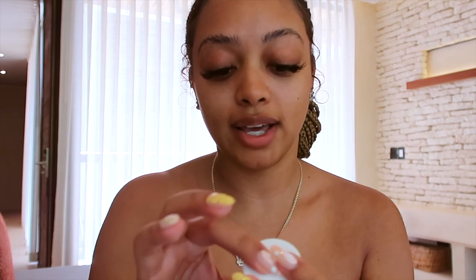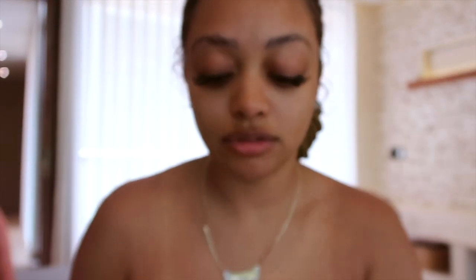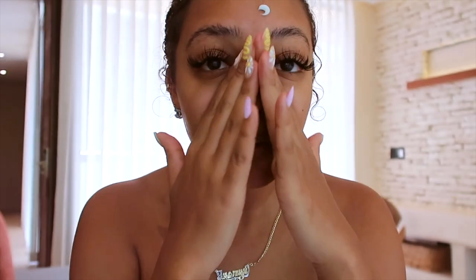Then I go in with my Laneige Waterbink Moisture Cream. I really, really love this stuff — it's so good. This cream is very, very hydrating. It just feels so good on the skin. I'm gonna just apply this everywhere.